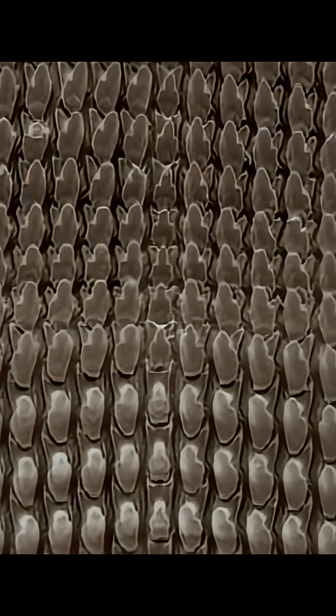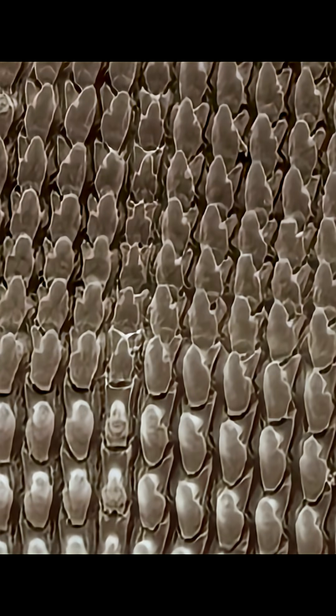Present-day snails have mouthparts that allow them to feed, called a radula. A snail's radula is like a rasping, grazing tongue — its surface is covered by lines of sharp little hooks that make snails so horribly efficient at eating soft, tender leaves.